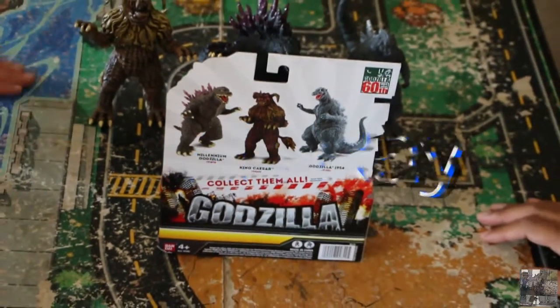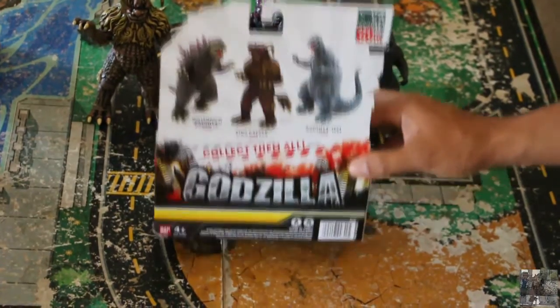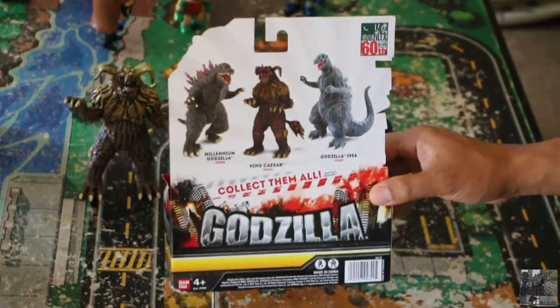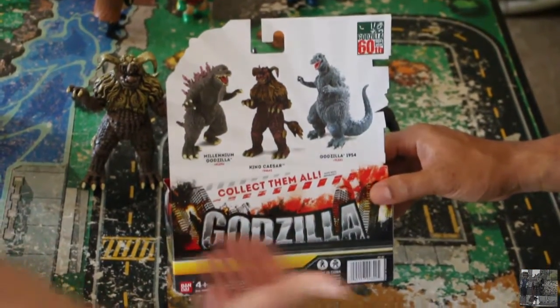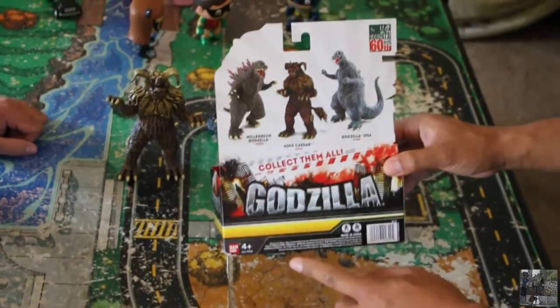Welcome to Toy Corner with Ray. Today's episode features the Godzilla toy line — the 60th anniversary from Bandai, ages 4 and up.